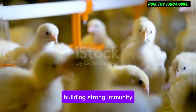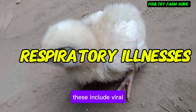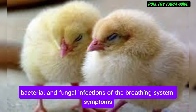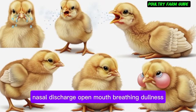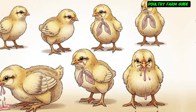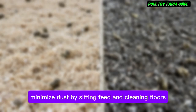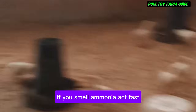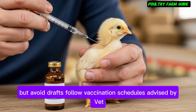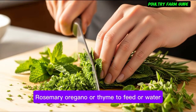Respiratory illnesses include viral, bacterial, and fungal infections of the breathing system. Symptoms: watery eyes, sneezing, nasal discharge, open-mouth breathing, dullness, and loss of appetite. Prevention: buy chicks from reputable hatcheries, minimize dust by sieving feed and cleaning floors, avoid dampness and manure buildup. If you smell ammonia, act fast. Provide cross ventilation but avoid drafts. Follow vaccination schedules advised by a vet. Organic support: add chopped mint, rosemary, oregano, or thyme to feed or water — a handful of fresh herbs per liter of water is a good guide.